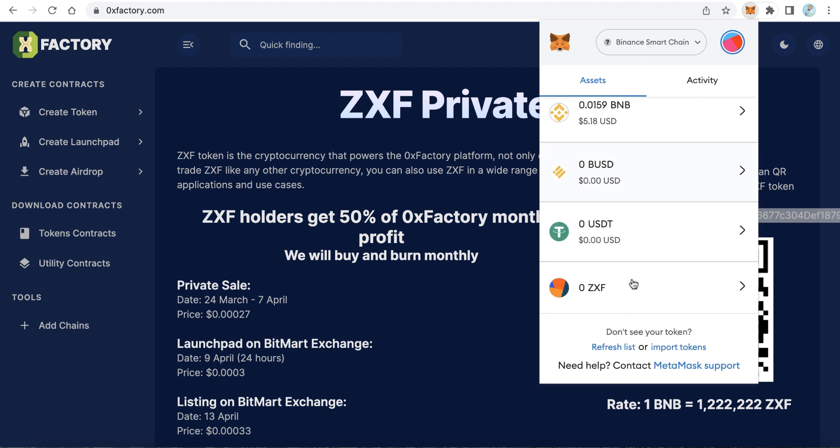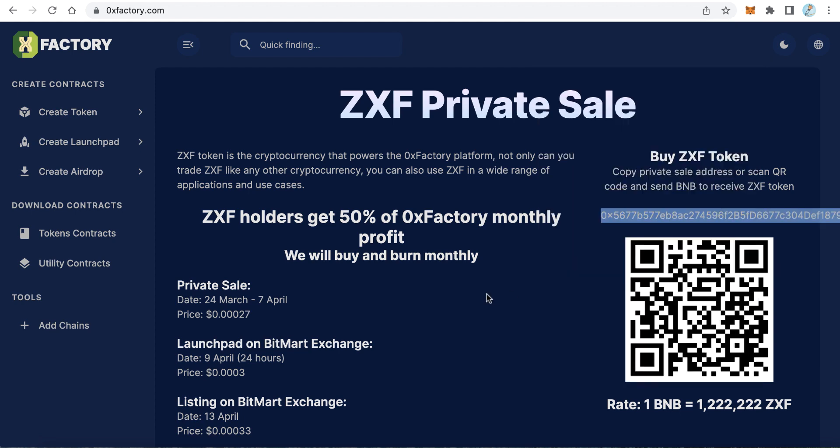Wait a few seconds until the transaction completes. Great — we have already received our 0x Factory tokens immediately. That's all — just send BNB to the pre-sale address and within a few seconds you will receive your 0x Factory tokens. Thanks for watching, goodbye.